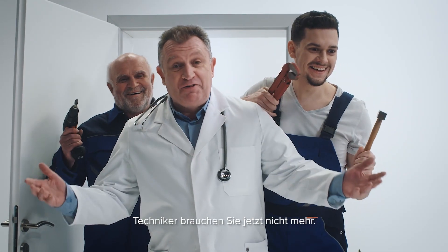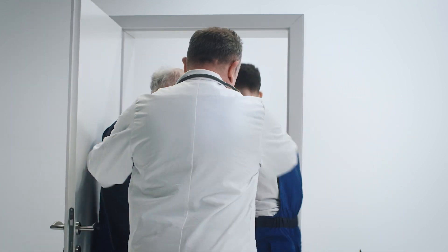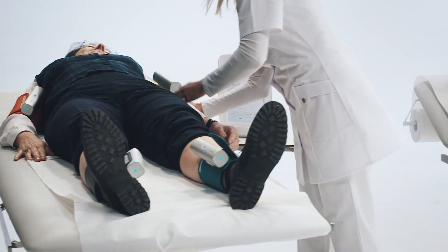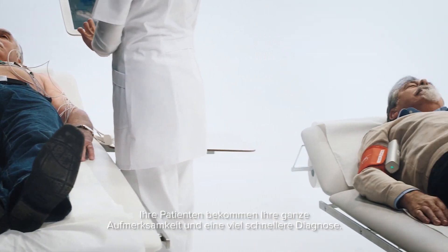There's no need for a technician — it's already working. Your patients will get your full attention and a much faster diagnosis.